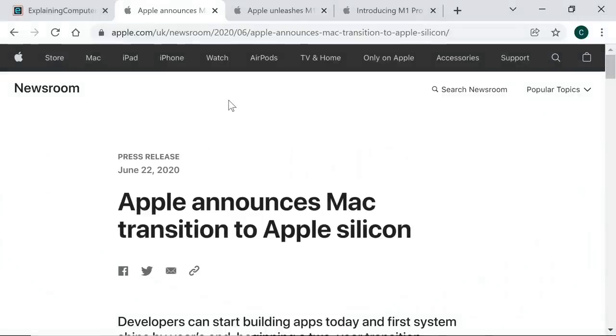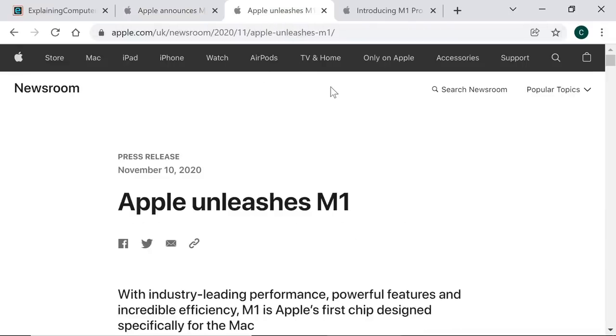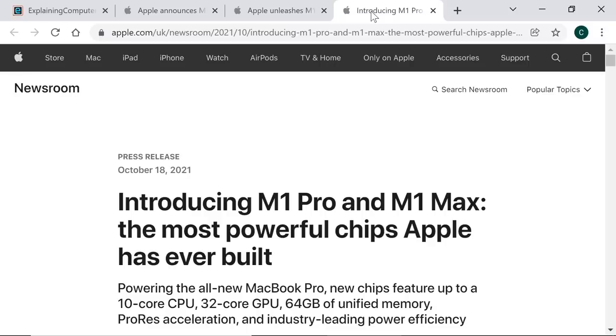Beyond tablets, smartphones, and single board computers, processors based on ARM technology are now also being used in some desktop PCs and laptops. In June 2020 Apple announced that its next generation of computers would be based on a new family of its own ARM chips rather than x86 processors from Intel. The first new Apple ARM chip is called the M1 and started shipping with new computers in late 2020. In October 2021 Apple announced two further M1 chips — the M1 Pro and the M1 Max — initially for use in its MacBook Pro laptops. All M1 chips have a Big Little architecture.